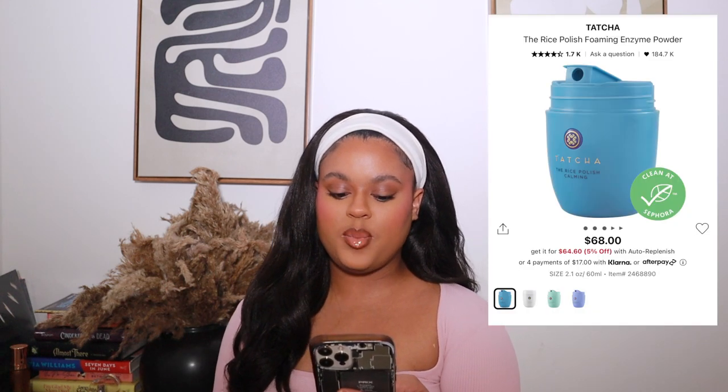Moving to skincare: I want to try the Tatcha Rice Polish foaming enzyme powder exfoliator. I saw Leah's Face using it and it reminded me of the Dermalogica Daily Microfolant. I'm running out of my Dermalogica, so it feels like the perfect time to try something new. I love exfoliators and I'm super excited about this one.